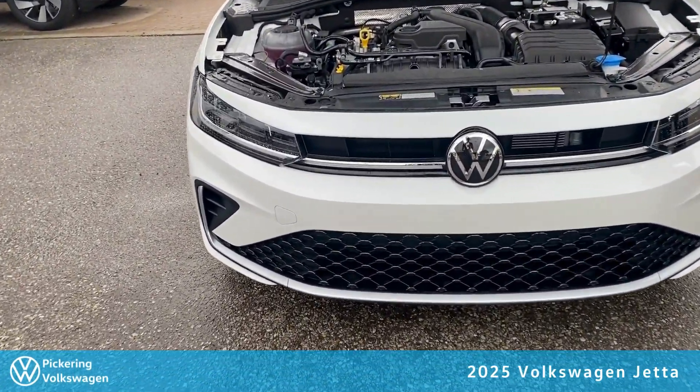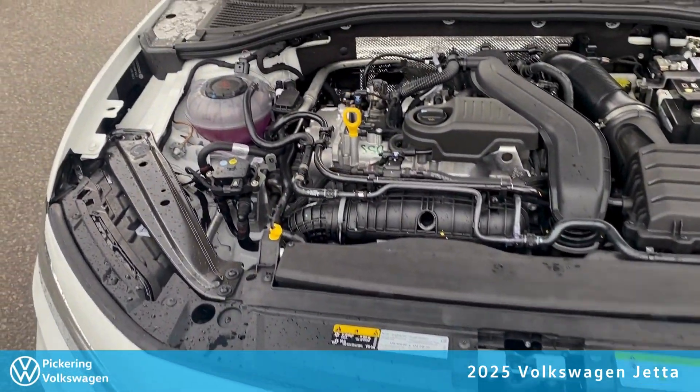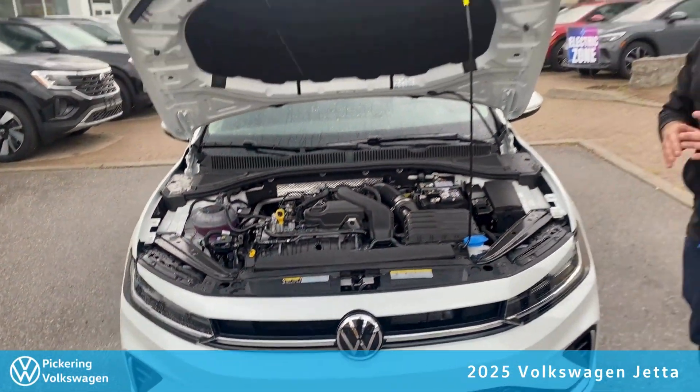Moving over to the engine, the heart of the vehicle is going to be the same well-trusted 1.5-liter turbo. You're going to get that sleek design and power that you've been looking for.